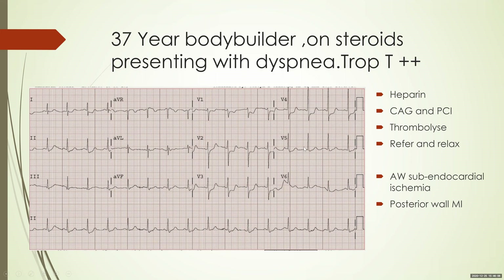There is a bit of ST depression in V5, around half a millimeter. This was seen by the resident on call, who thought this was anterior wall subendocardial ischemia. He diagnosed it as an NSTEMI anterior wall — since he found no ST elevations but rather ST depressions with elevated troponin, he made a diagnosis of NSTEMI and started the patient on heparin.